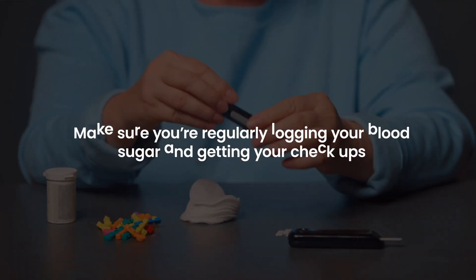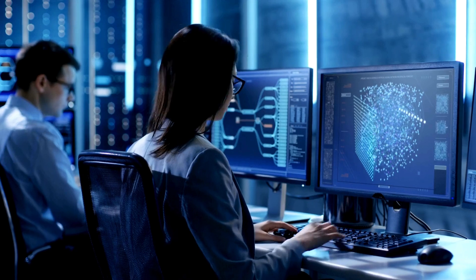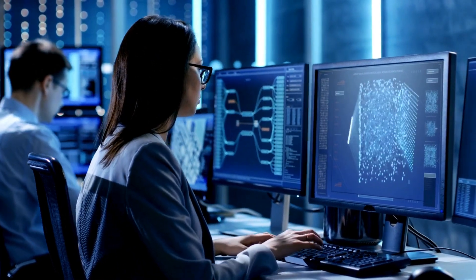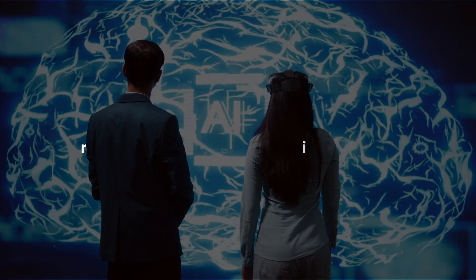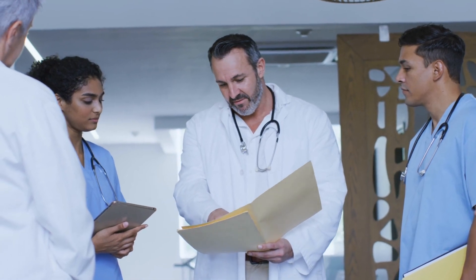Here's a tip: make sure you're regularly logging your blood sugar and getting your checkups — this gives the AI good info to work with. One tricky part is understanding how AI makes decisions, but researchers like Lundberg are working on making AI explain itself better. Talk to your doctor about using these new AI tools in your diabetes care — they might help catch problems early, before they get serious.